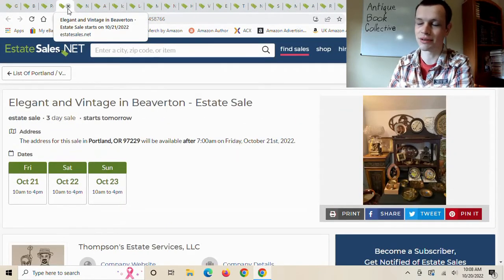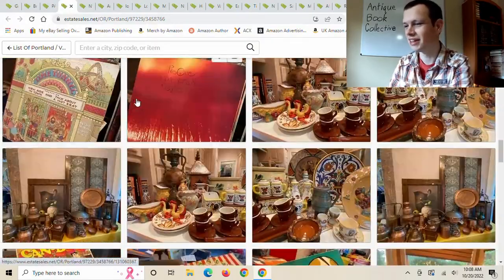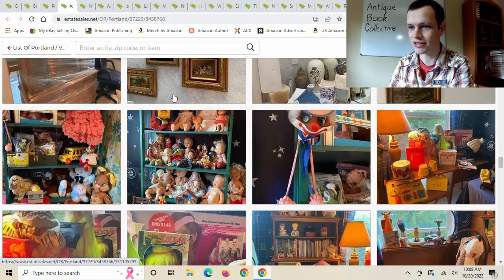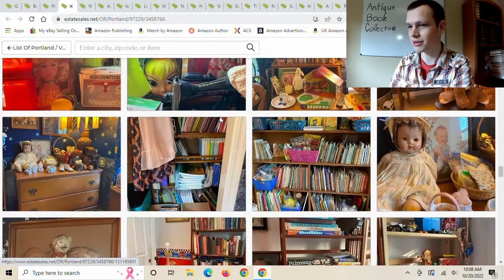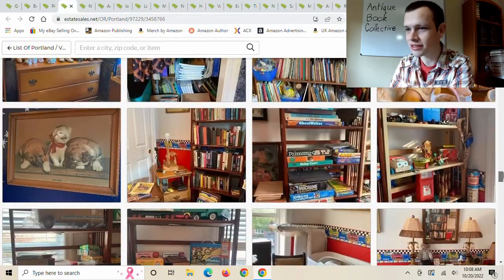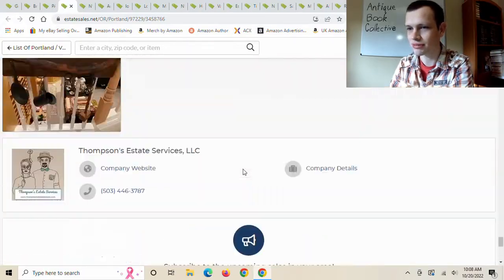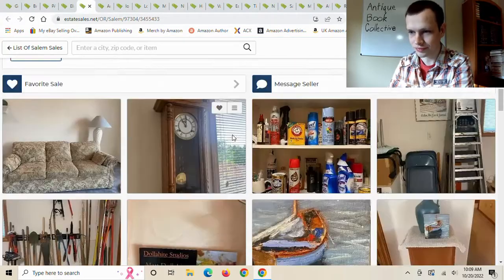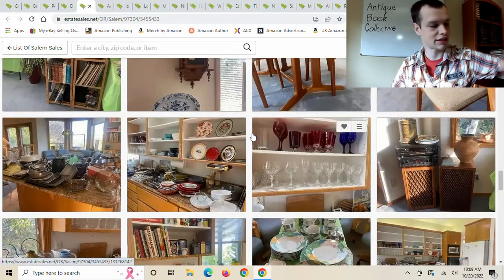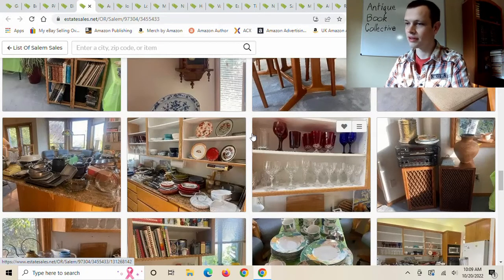I'm very busy with all these books I bought — you guys have no idea how much work that is. Onto this next estate sale: I'd say these people probably have at least two dozen books based on what they have. People that collect stuff generally have some books. And here we go — a lot of books! I was thinking they'd have a lot of children's books based on all the children's collections they have, and yes, we've got a lot of books now. I'll set this one aside too.